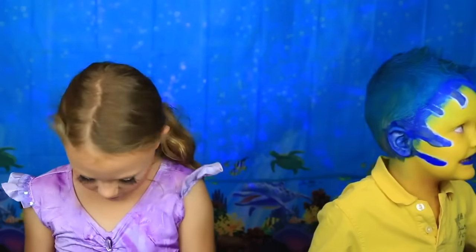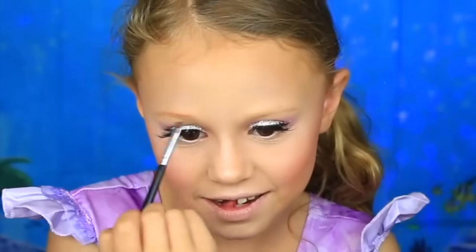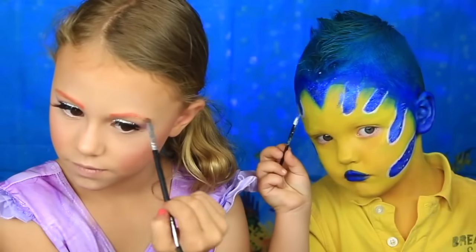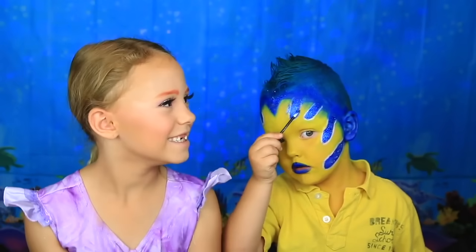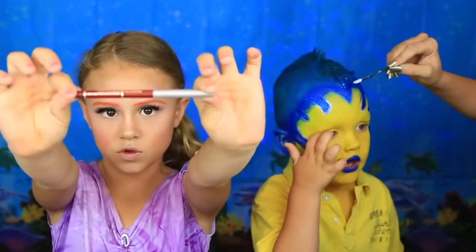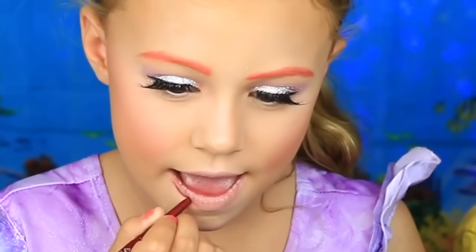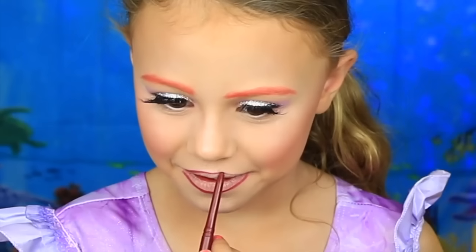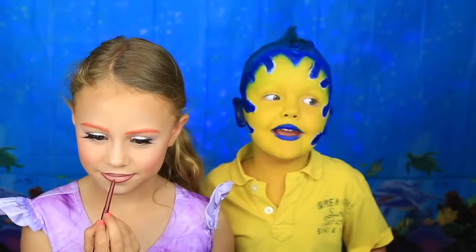I'm going to do my eyebrows now. This is the 120 palette. I like this look. Now I'm going to do the red lip print. I'm going to use this Giordano lip product — this is in Plush Plum. Now I'm going to add a little glitter in my hair.